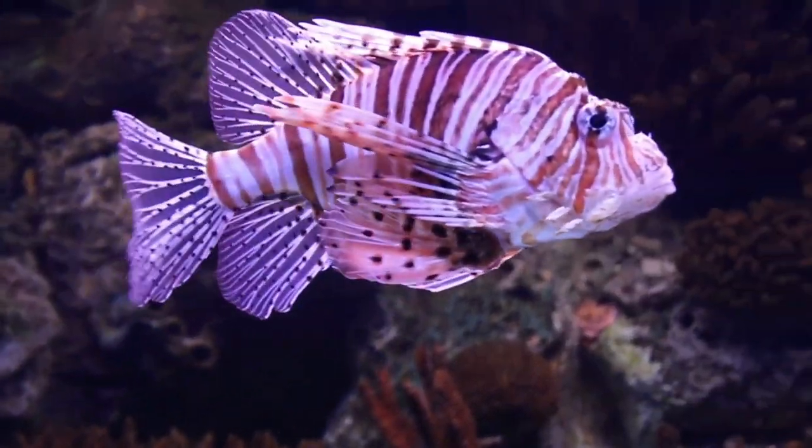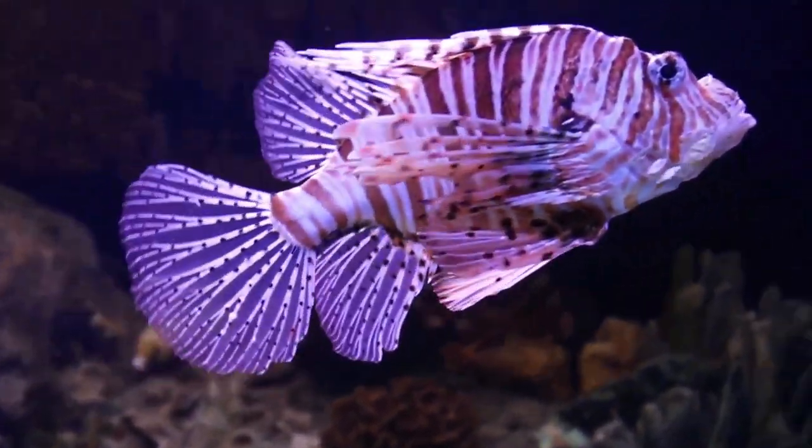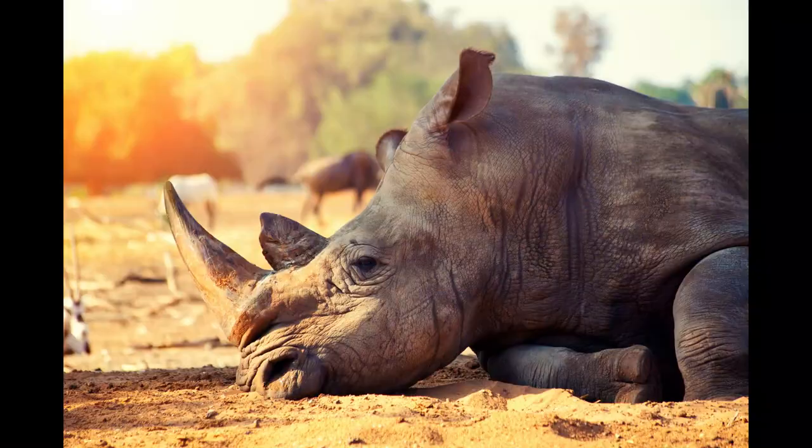In addition to these physical adaptations, fish have also evolved a number of physiological adaptations to help them survive in water. One of the most important of these is the ability to extract oxygen from water. Fish have gills, which are specialized organs that allow them to extract oxygen from the water and transport it to their cells.